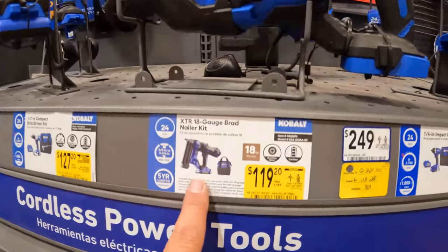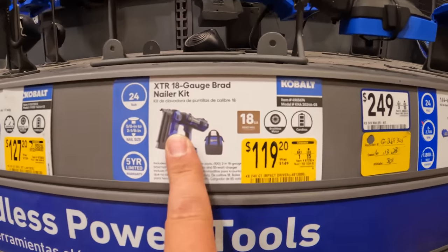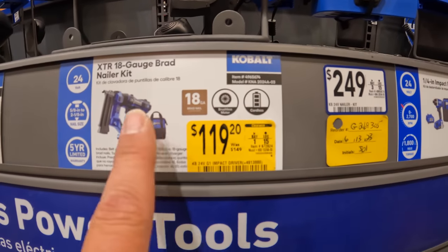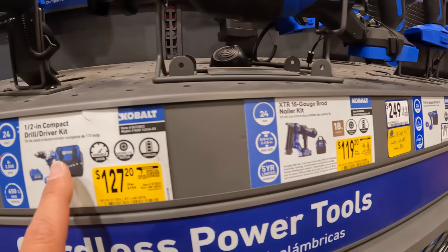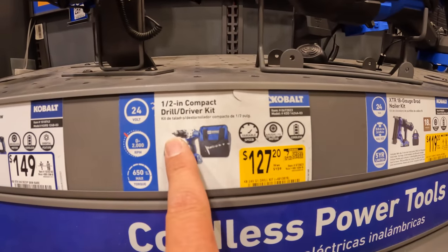$119, was $149, as a kit for the 18-gauge brad nailer? No way. That can't be right — it was not $149. This was a lot more than $149. Trust me. Ryobi's brad nailers cost more than that.